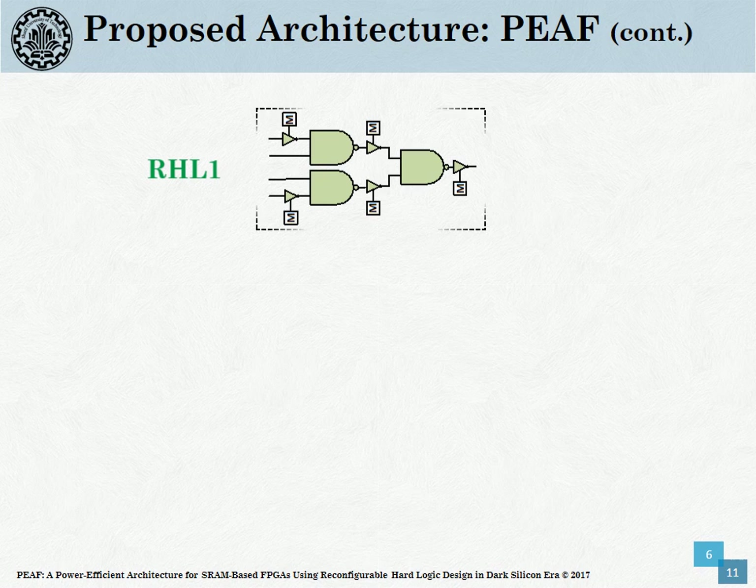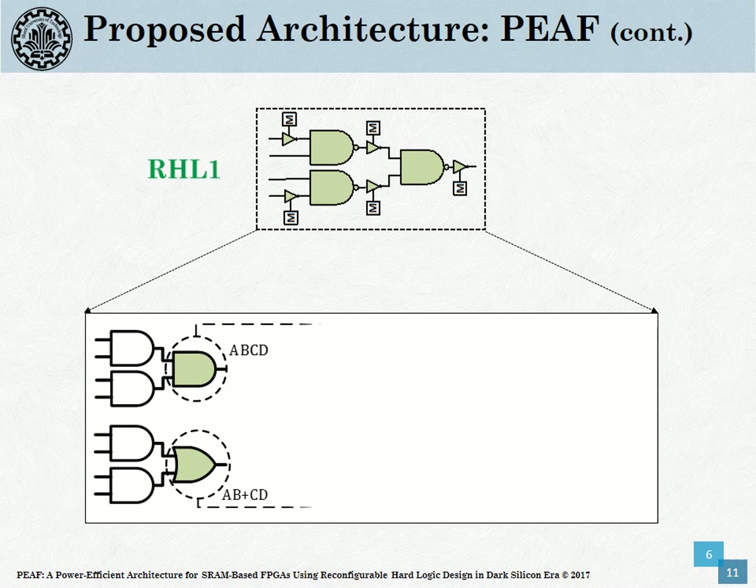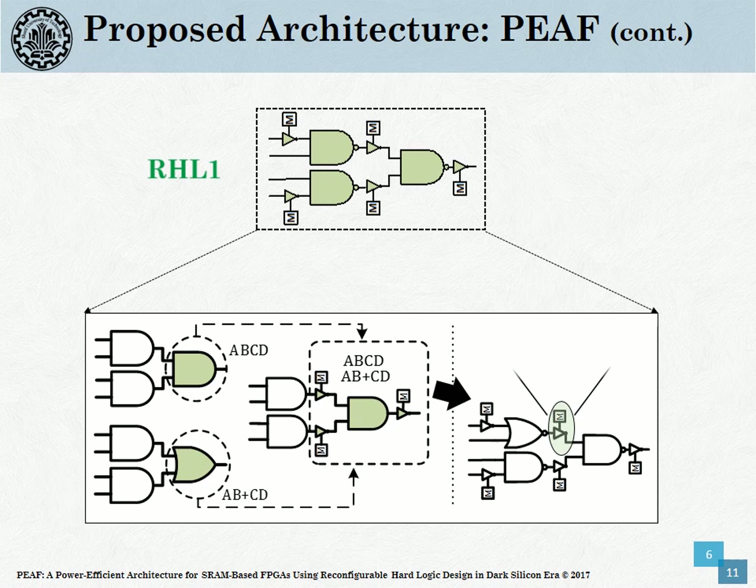Here, as an example, we illustrate the design flow of RHL1; other RHLs are obtained in a similar way. As you can see, the most frequent MPN can be implemented by a tree-AND-based RHL. Also, the next MPN is implementable with a cell containing two AND gates followed by NOR gates. These two designs are transformable to each other through using three reconfigurable inverters. To optimize the primitive design of RHL1 and considering the third most frequent MPN, the final design of RHL1 is illustrated.